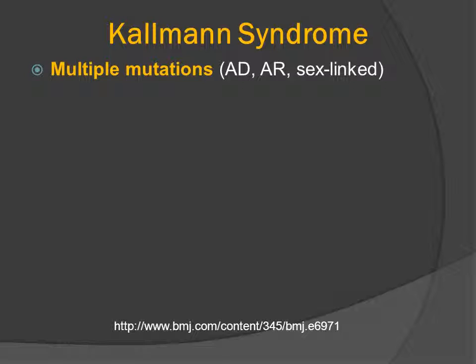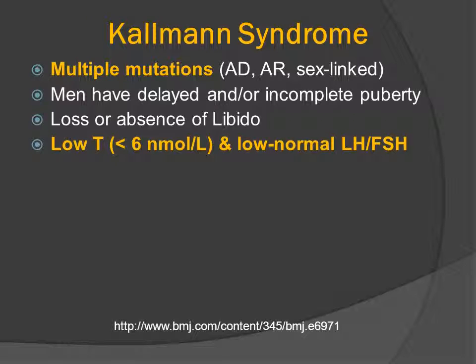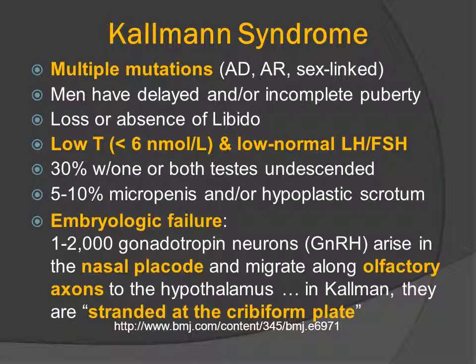There are multiple mutations that cause Kallmann syndrome. Most patients do not have a family history, but it may be transmitted as autosomal dominant, autosomal recessive, or sex-linked. Men present because of delayed and/or incomplete puberty, and a loss or absence of libido. They will have low testosterone and normal to low levels of LH and FSH. About one-third of patients will have one or both testes undescended, and about 5 to 10% will have a micropenis and/or a hypoplastic scrotum.